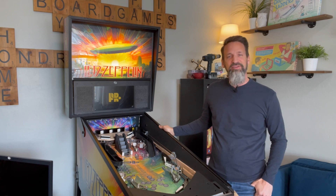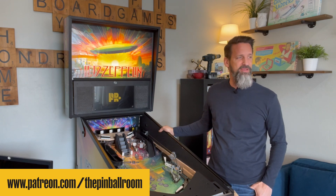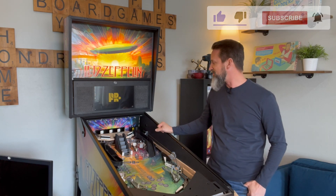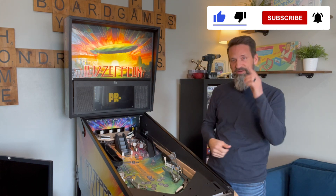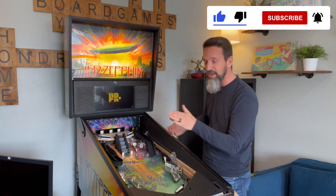Hey everybody, Steve from the Pinball Room. Welcome back, good to have you here. It's been a little bit. How are y'all doing? I'm doing great. It's been a great last couple of weeks as far as my pinball machine goes — I feel like I've made so much progress. One of the biggest things that's been driving me crazy I finally solved. I've got another video coming out about that. I'm going to split it up; I don't want to do one giant 30-minute video. Trying to keep things on topic. So with that, let's get moving.